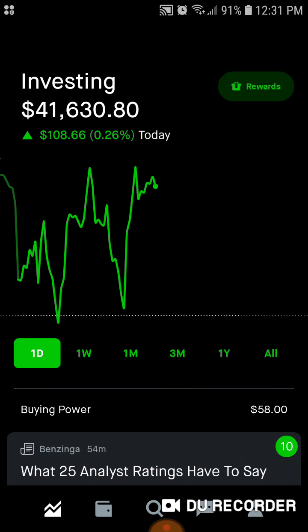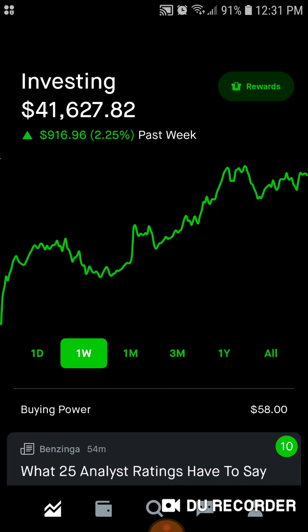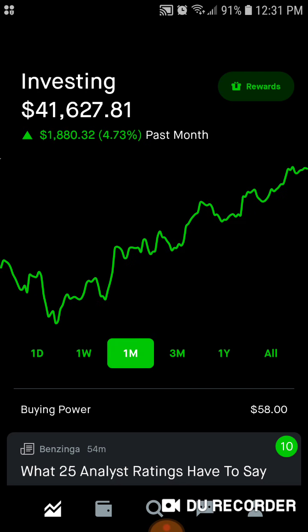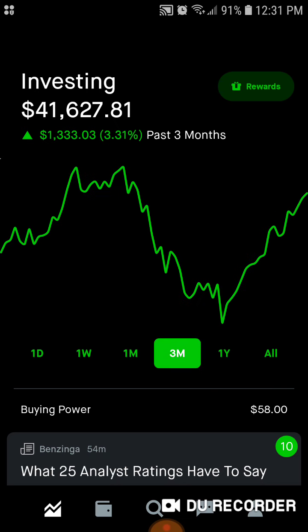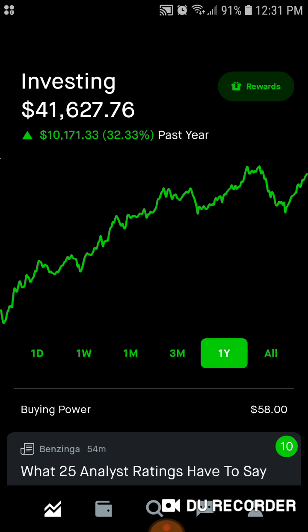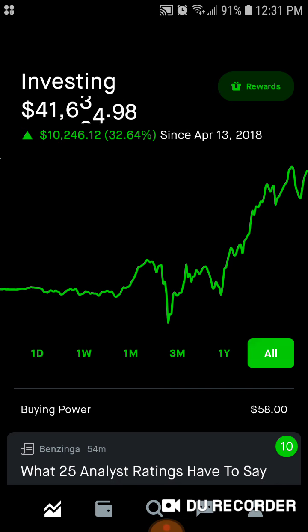Starting off today, we are up over $100, up 0.25%. For the week, we are up $916, up 2.25%. The one-month mark, we're up over $1,800, up 4.7%. The three-month mark, we're up $1,300, up 3.31%. For the year, we're up over $10,000, up 32%. And then all-time, we are up $10,000, up 32.6%, since April 13th of 2018.